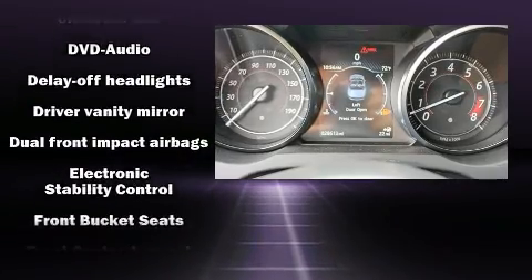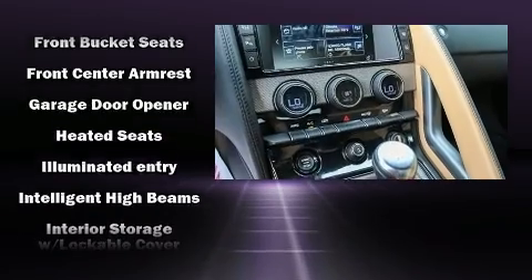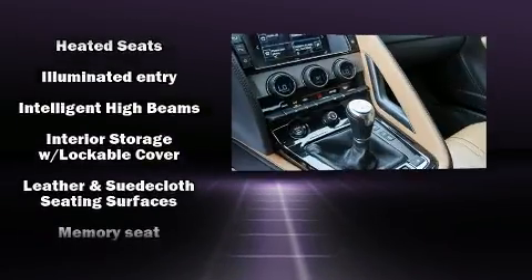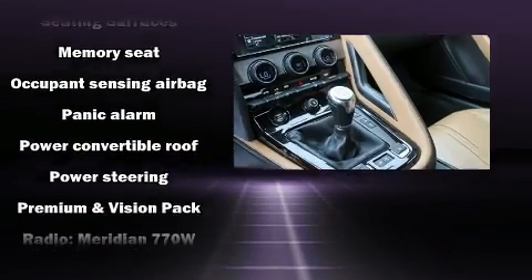Jaguar ensures the safety and security of its passengers with equipment such as integrated rollover protection, traction control, brake assist, a security system, and four-wheel disc brakes with ABS.